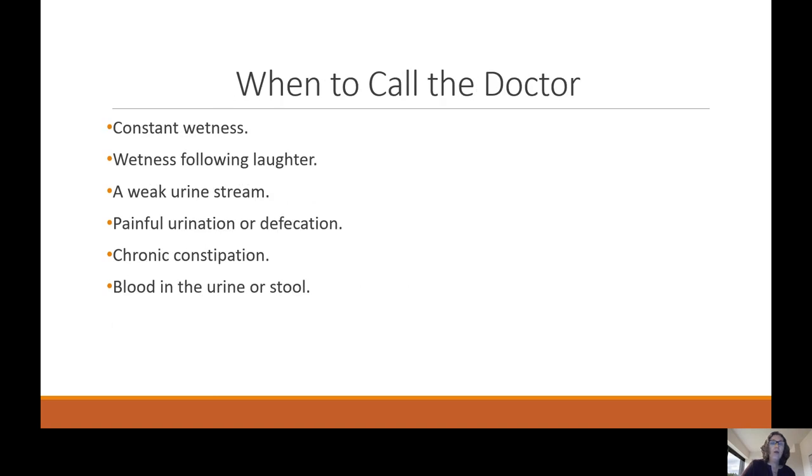Some notes on when you may want to call the doctor if you notice issues. These could include constant wetness, wetness following laughter, a weak urine stream, painful urination or defecation, chronic constipation, and blood in the urine or stool.